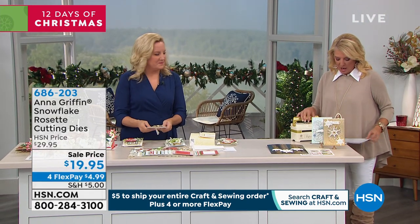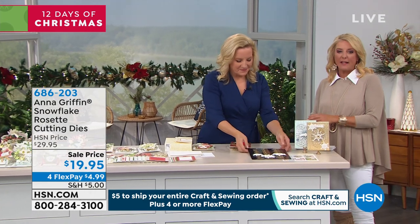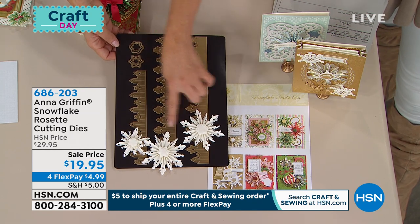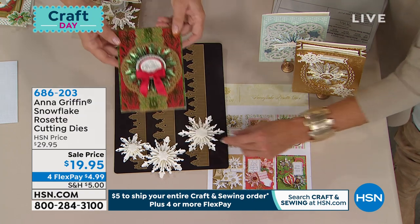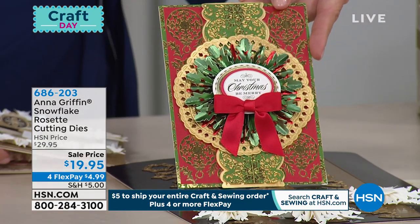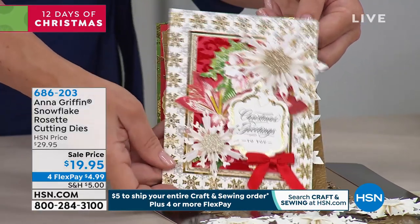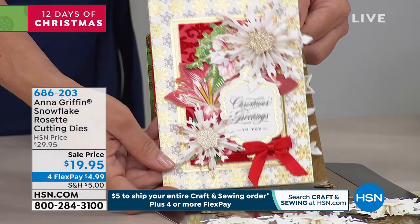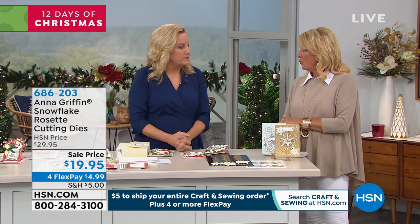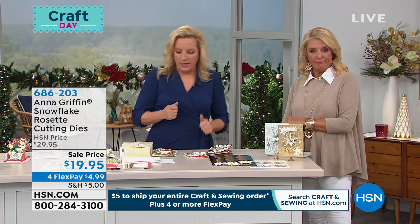The Snowflake Rosette die set is up next — about 800 available. This is a die set you use with your large Empress plates to create three paper snowflakes. Beautiful when embellishing your Christmas cards — it becomes the main event. It scores the folds when you send it through the machine. Add them in multiples if you have patience. Recommend using a text weight paper — about 80-pound text, 120 GSM, lightweight, not as heavy as cardstock — so it folds more easily.